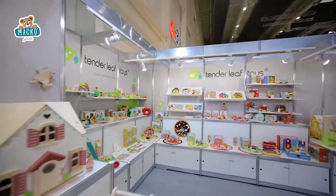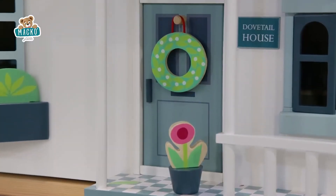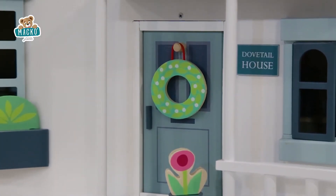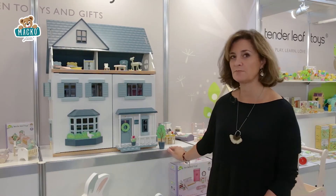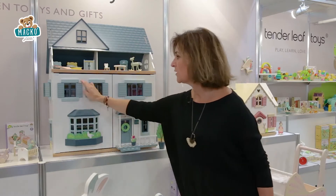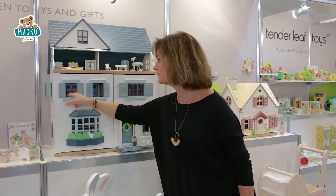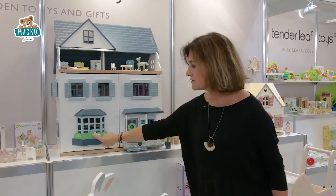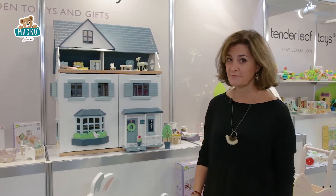Our biggest doll's house in the range is called Dovetail House and it's based on a typically English urban living house — it's more of a manor house actually, because it's white and quite grand with three windows at the top. We have opening and shutting shutters and the windows also open.